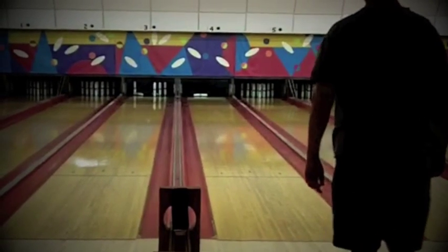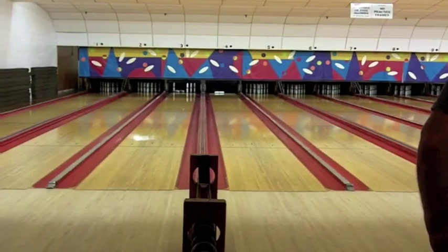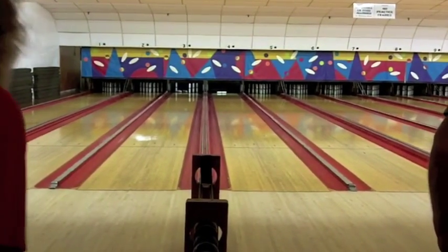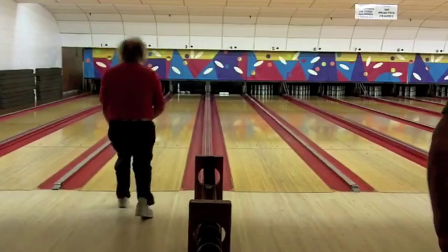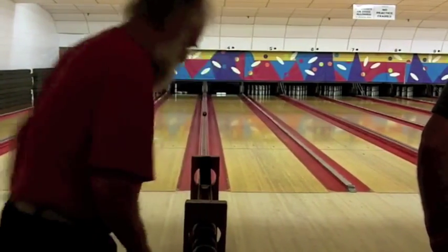For the first 15 strings you bowl at King of the Hill, they will use the average that you brought in on your average verification. And then after that, the tournament director, Jim Mazzaferro, will use your cumulative average from the King of the Hill tournament. That's a lot of fun.